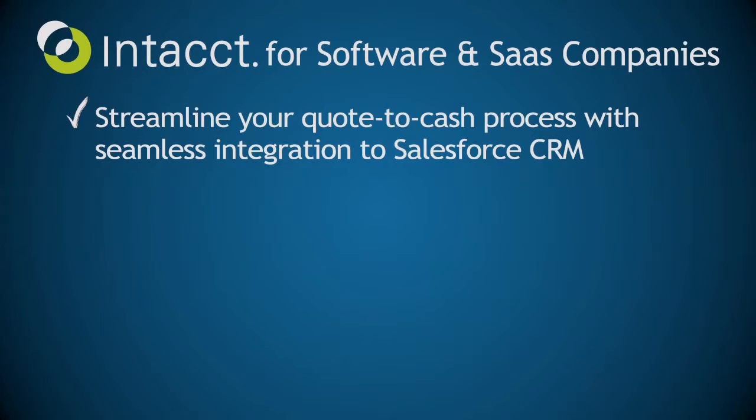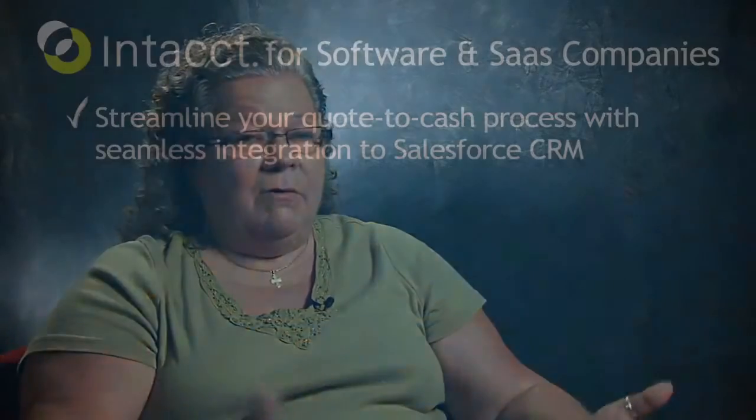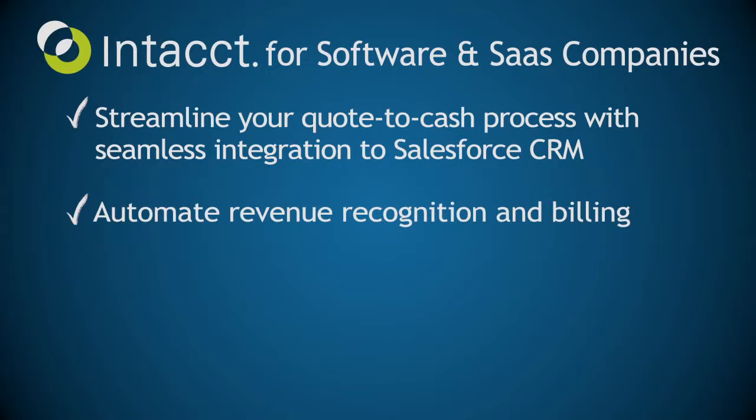So that was the major, major reason to go with Intact. It would take me sometimes two or three days to do revenue recognition where now it takes me less than 10 minutes, and that's all because of Intact's revenue recognition.